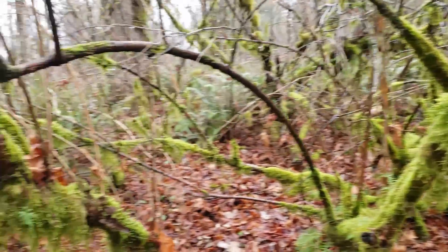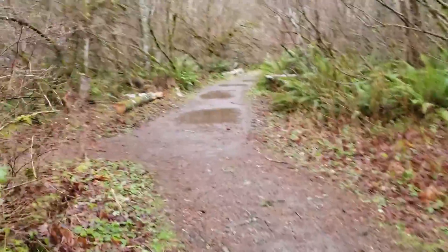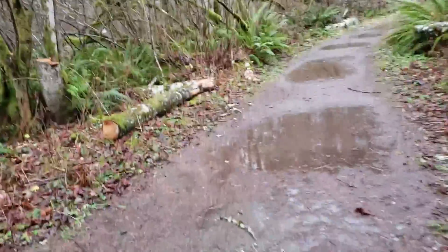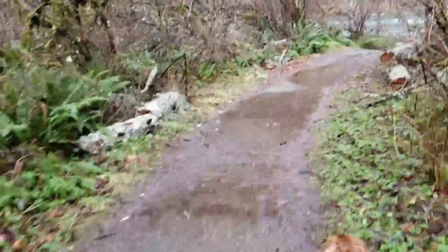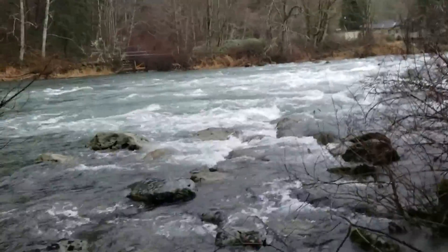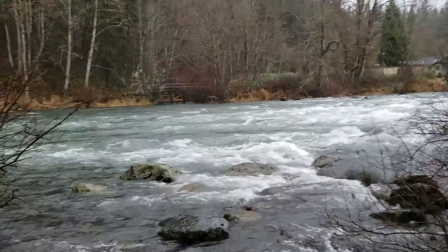We're going to go back up to the main trail here and continue onward to the end of it. We've joined the main trail again. Good thing I put on my hiking boots. I believe there's a small hatchery across the way there — that's where that gate is, kind of a weir of some type.